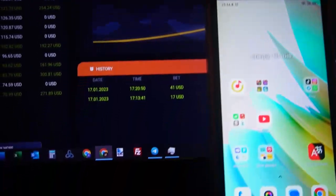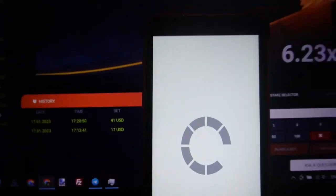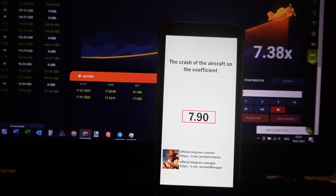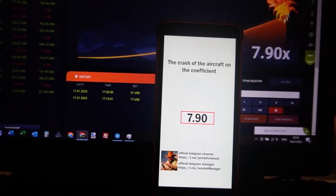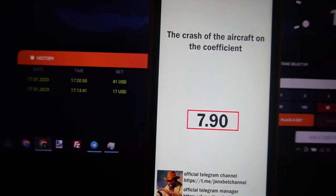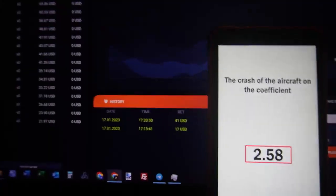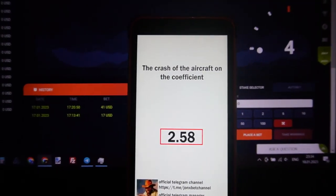Hello my friends, you are on my channel. Now we play Aviator Predictor — we use a special program, special software. This is the Aviator Predictor hack which helped me. This hack shows me where the crash plan is. This is the official 1xBET site.